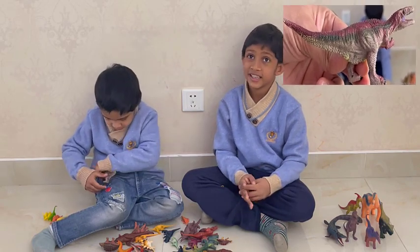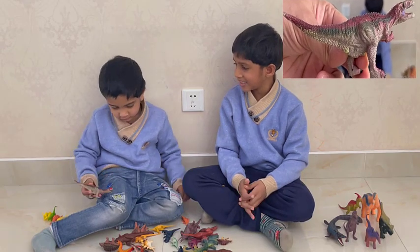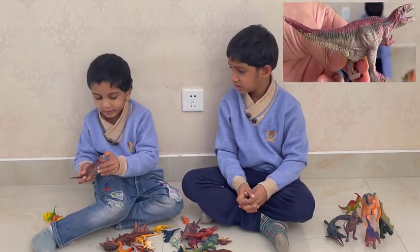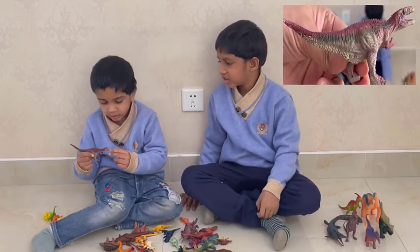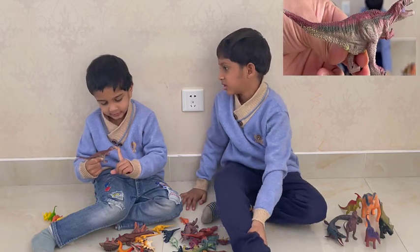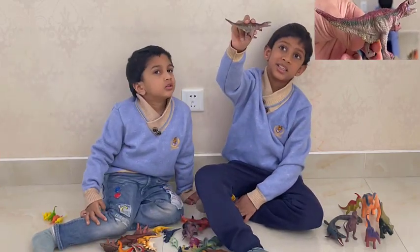Do you know what it is? This is a Compsognathus.